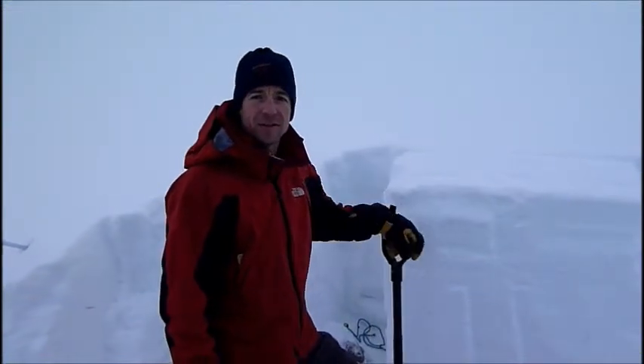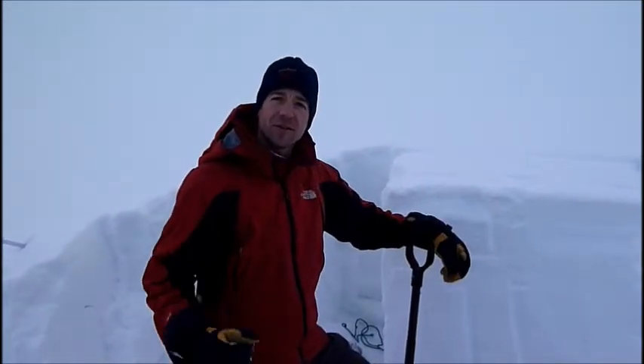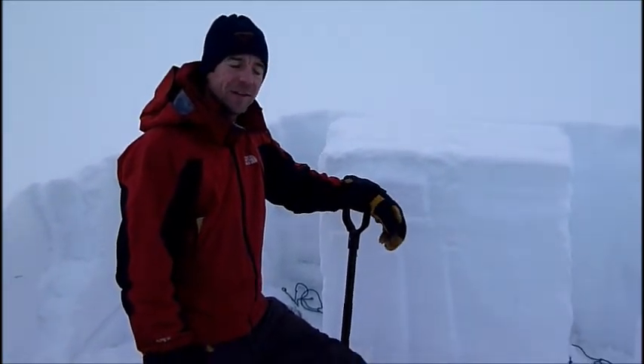I'm Eric Knopf with the Gallatin National Forest Avalanche Center. It's Friday, December 3rd. We're here in the Northern Bridgers, just north of Sacagawea. We have 100 centimeters of snow on the ground here, and we're at about 8,000 feet.